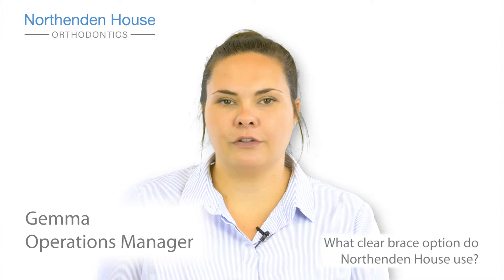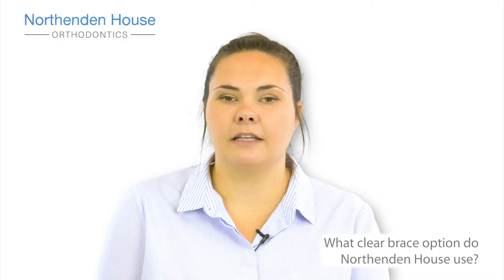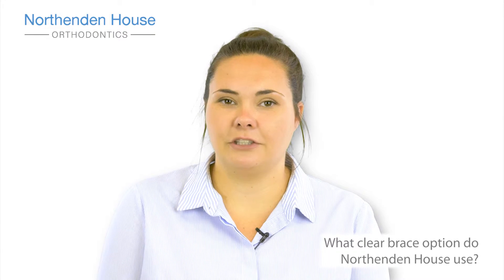The clear brace option that North London House uses is called Clarity Advance, and that's manufactured by 3M Unitech. It's an excellent appliance and we're very pleased with the results that it achieves.